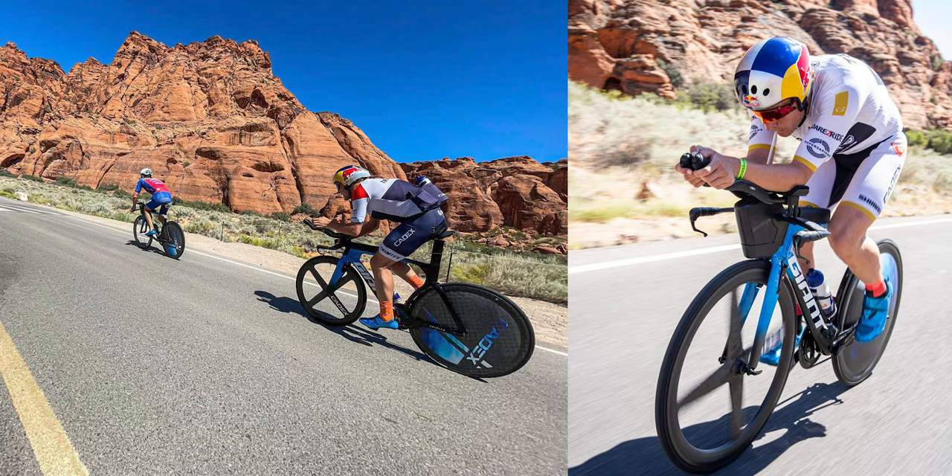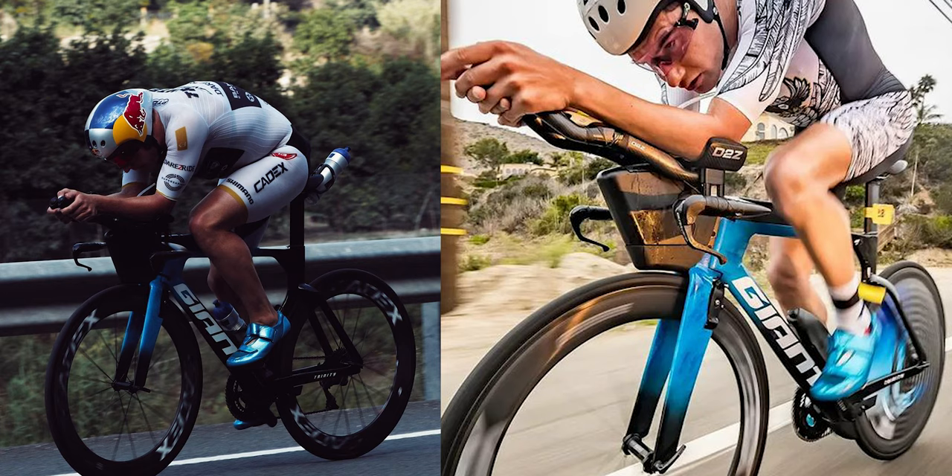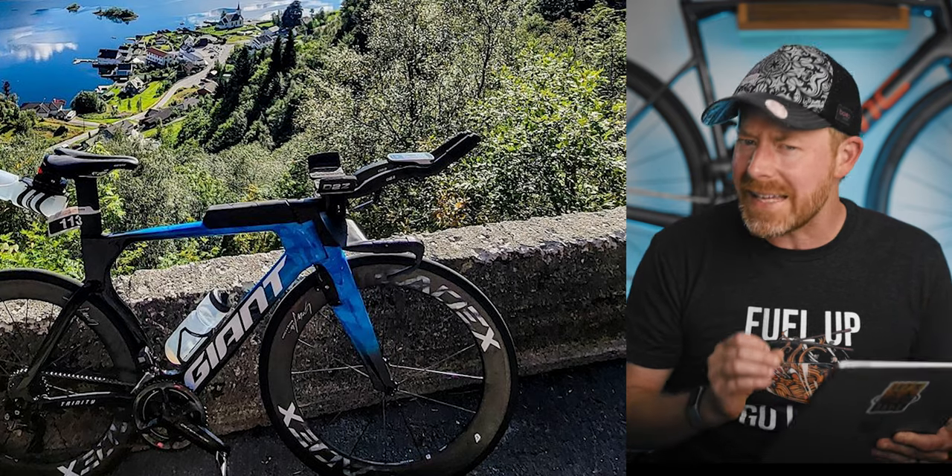In third spot I've got Christian Blumenfeld — kind of hard to put him at third since he's a gold medalist. At second I've got Gustav Eden, and both of those guys are kind of like teammates running the same gear. That bike is the Giant Trinity. They both use Cadex wheels and are both on Dura-Ace Di2. In this picture of Gustav, I think he's got the Garmin 1030 Plus bike computer.